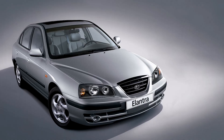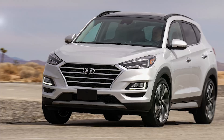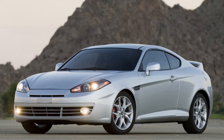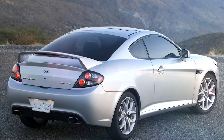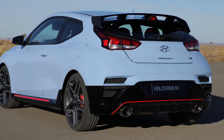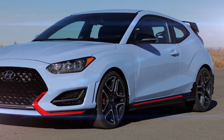Hyundai either gets it spot on or quite wrong when it comes to the names of its products. Tiburon was a good effort, derived from the Spanish word for shark — it was edgy and aggressive. And how about Veloster? A hybrid of Velocity and Roadster. Completely nonsensical since it was applied to a three-door hatchback, but it rolled off the tongue well in any case.